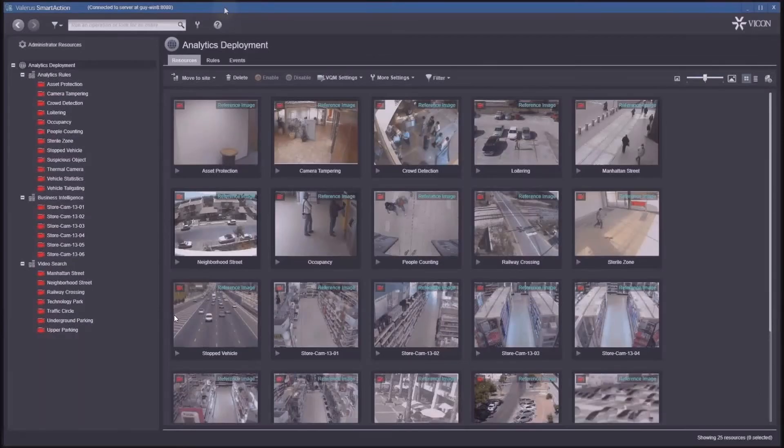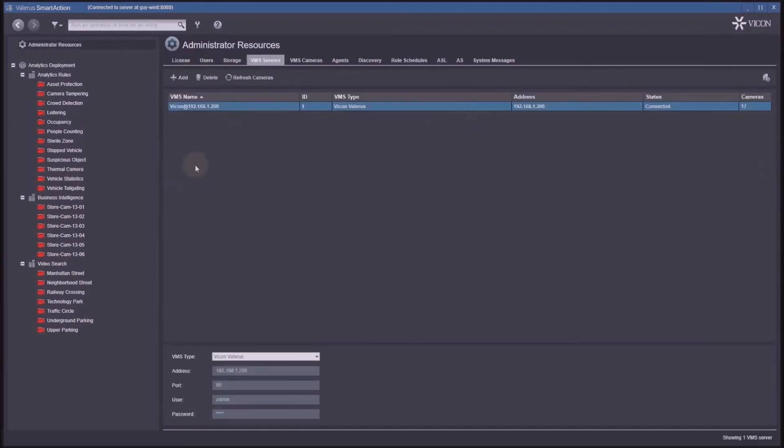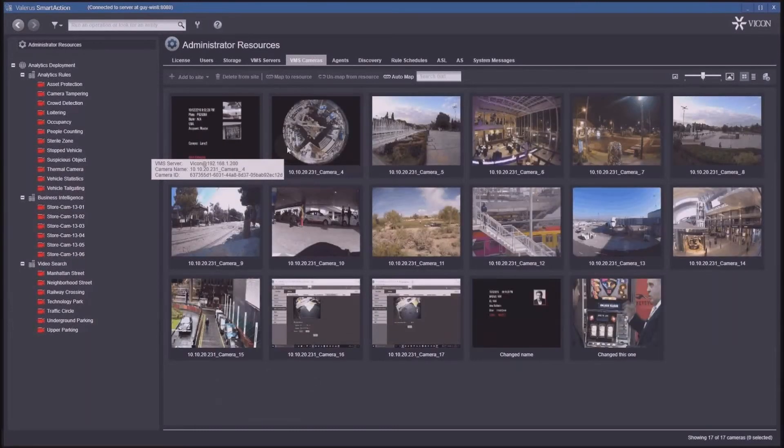Here is the Smart Action screen. I have a few demo clips populated. On the administrator side, the licensing area shows one license for the whole system. Under VMS Server, we integrate Valeris — you can see a Valeris system connected at an IP address with 17 cameras. Looking at the cameras, we pull a snapshot and the person configuring can select which cameras to use for analytics, which will have real-time detection, which will have search, or both — extremely flexible.